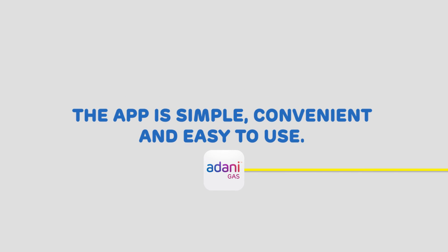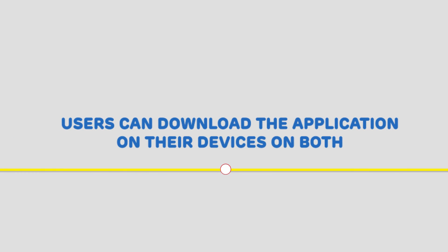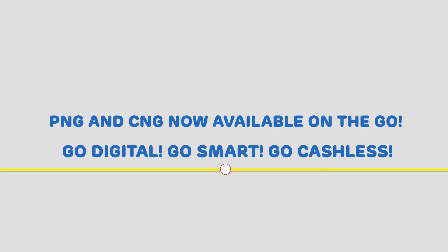The app is simple, convenient, and easy to use. Users can download the application on their devices on both iOS and Android. Simplify your life with the Adani Gas App. Go Digital. Go Smart. Go Cashless. PNG and CNG now available on the go.